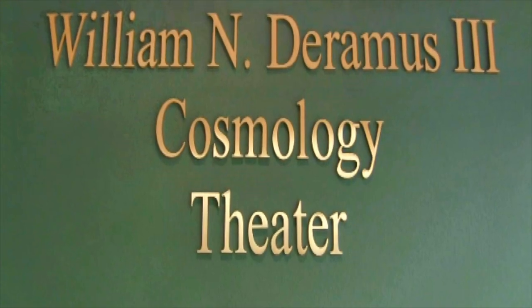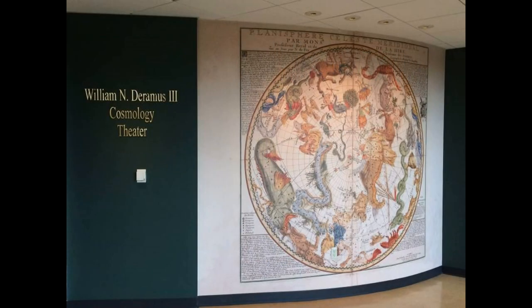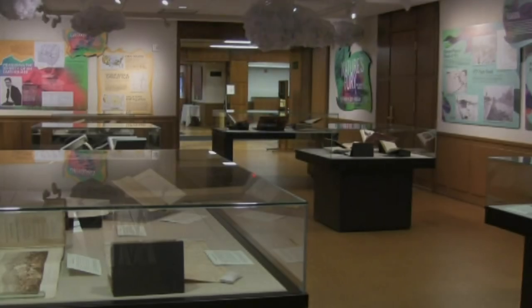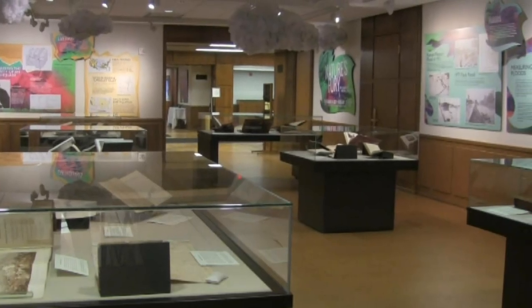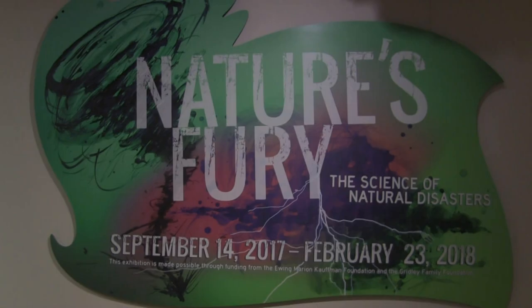One of my favorite places in the library is the cosmology theater. It shows educational presentations about astronomy and space-based earth science, with lots of spectacular images from space telescopes. The library also has special exhibitions, with a new one starting every few months. When I visited, the special exhibition was about the science of natural disasters, like tornadoes and earthquakes.